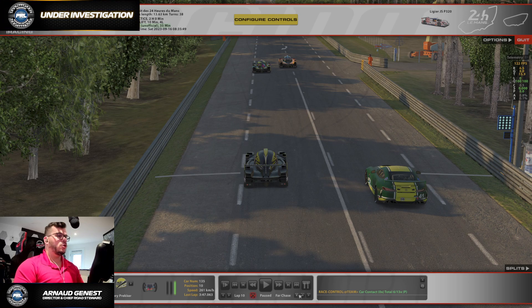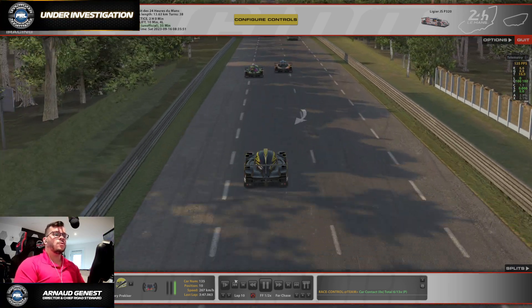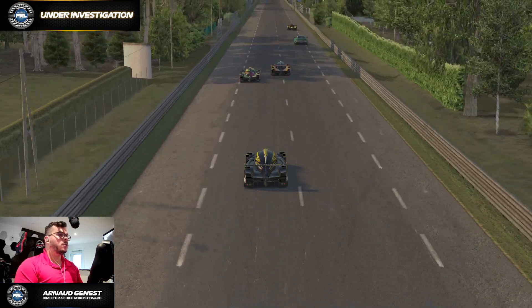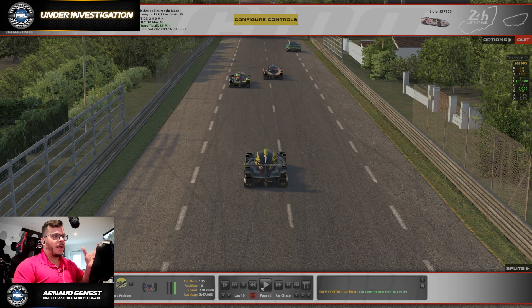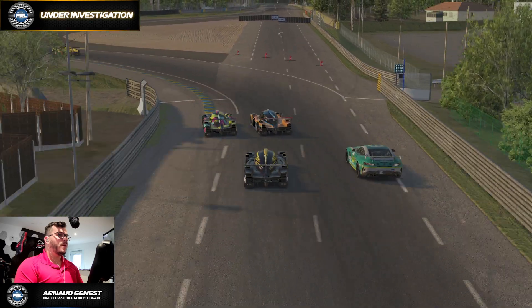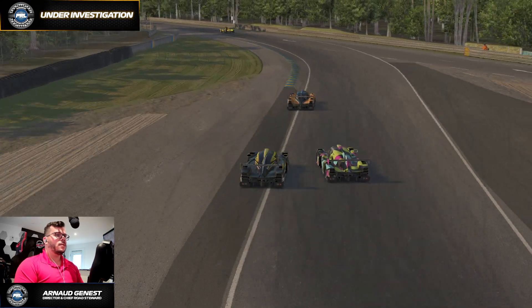Today we're taking a look at an incident that happened on race one. We are at Le Mans in the GT4 LMP3 series, on lap 10, approaching this battle here. Let's go to see what happened in normal speed and make sure we cover all the angles. In this case, it's more of a matter of corner rights, and the incident happens here.